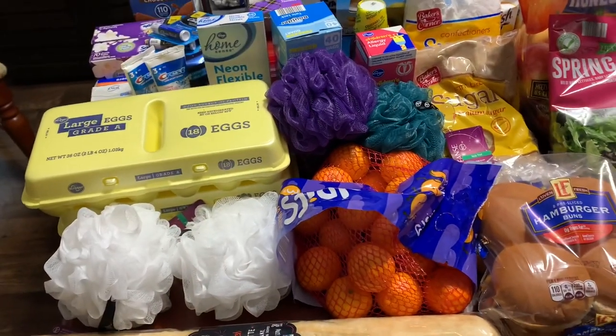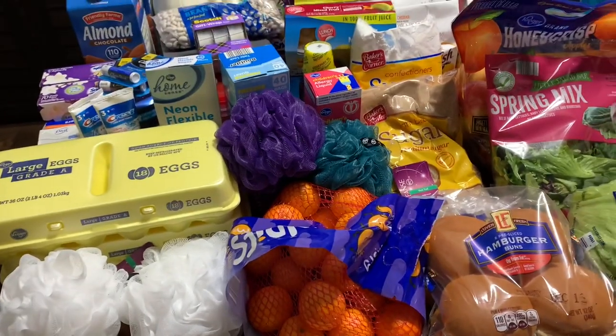I like to share cooking videos, recipe videos, grocery hauls, meal plans, and a little bit of daily life. If that interests you, please hit that subscribe button and stick around. Let's jump into the grocery haul today — I went to Kroger and then also ended up going to Aldi.